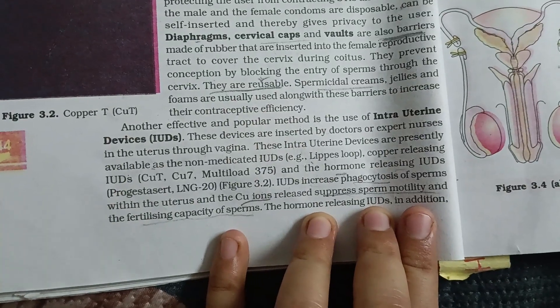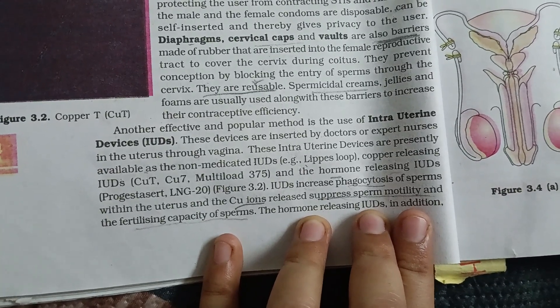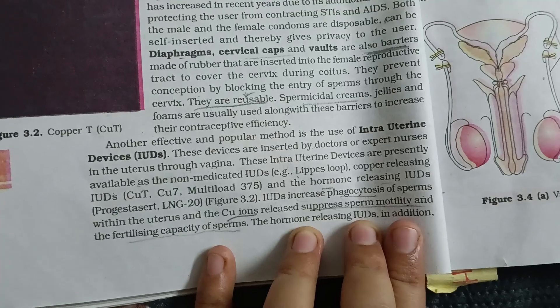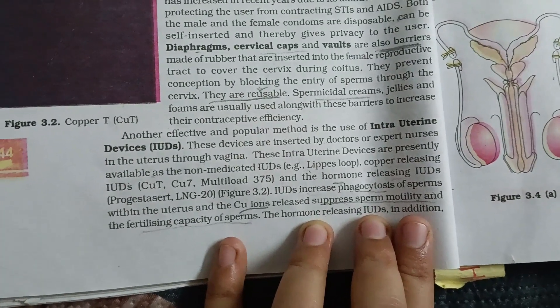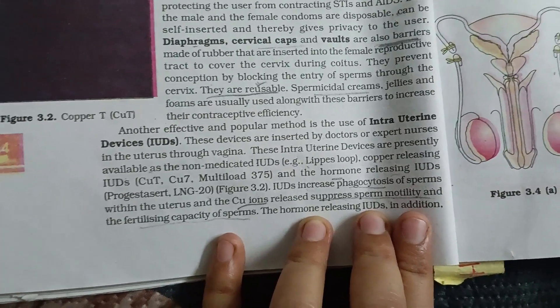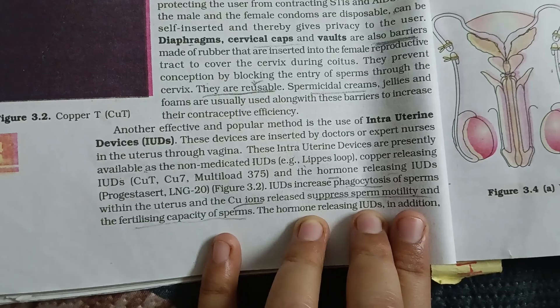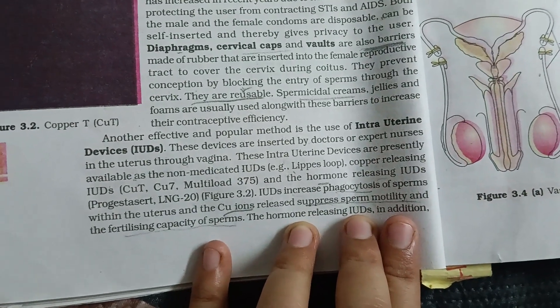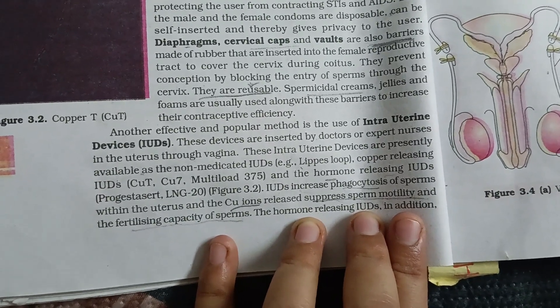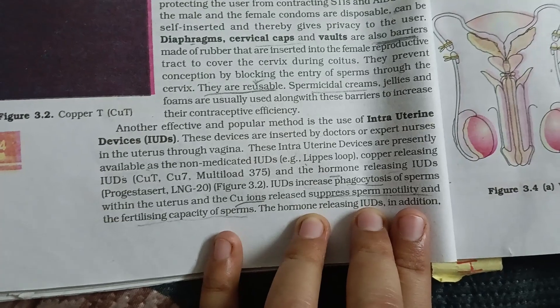Another effective and popular method is the use of intra-uterine devices, IUDs. These devices are inserted by doctors or expert nurses in the uterus through the vagina. Intra-uterine devices are presently available as non-medicated IUDs, e.g. Lippes loop; copper-releasing IUDs, e.g. Copper-T, Copper-7, and Multiload-375.